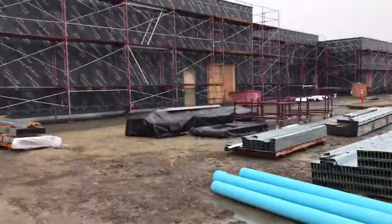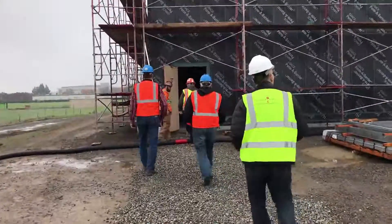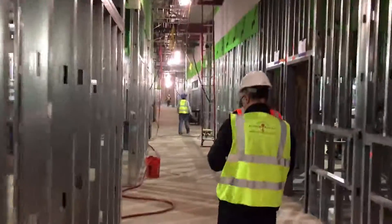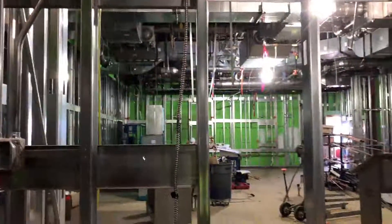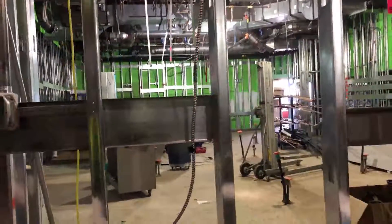We'll have clean rooms that you have to go through just to get into these areas — you'll have to gown up and decontaminate before going in. The students will go in and actually work in that environment. That building is slated to be done this June or July. It's all closed in, the roof's on, it's weathered in, and they're actually starting the sheetrock right now.